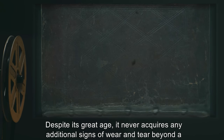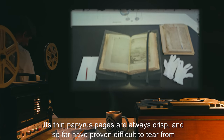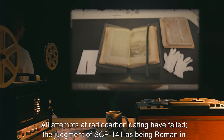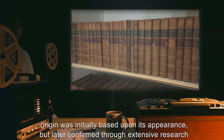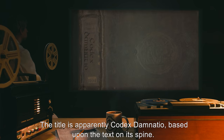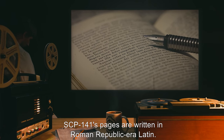Description: SCP-141 is a small leather-bound codex dating back to Roman times, easily carried in one hand. Despite its great age, it never acquires any additional signs of wear and tear beyond a somewhat aged-looking cover. Its thin papyrus pages are always crisp and have so far proven difficult to tear from the codex's binding. All attempts at radiocarbon dating have failed. The judgment of SCP-141 as being Roman in origin was initially based upon its appearance but later confirmed through extensive research using SCP-141, corroborated by historical records.